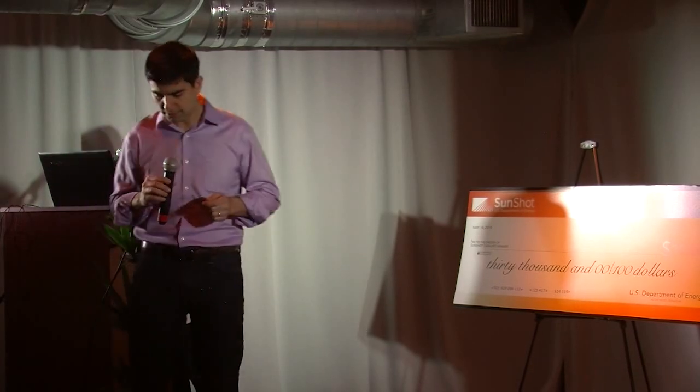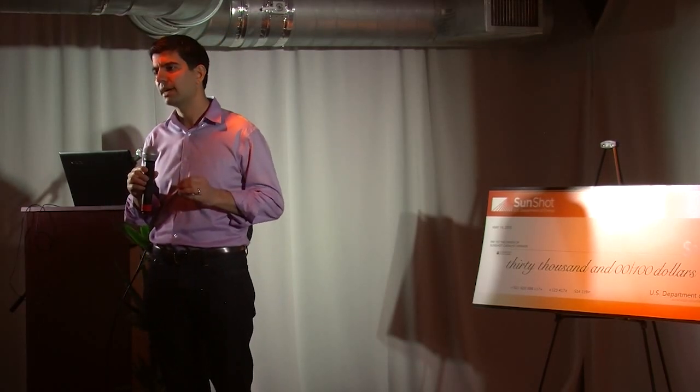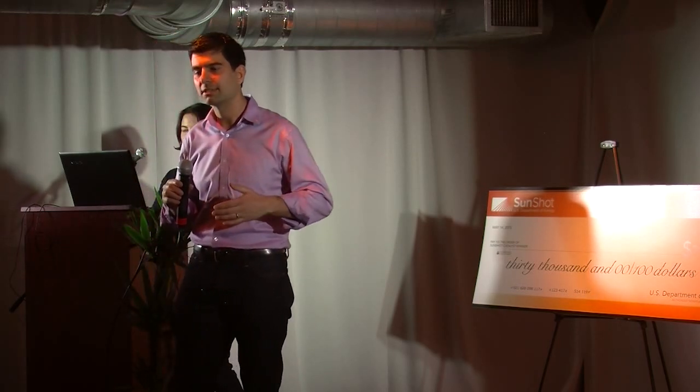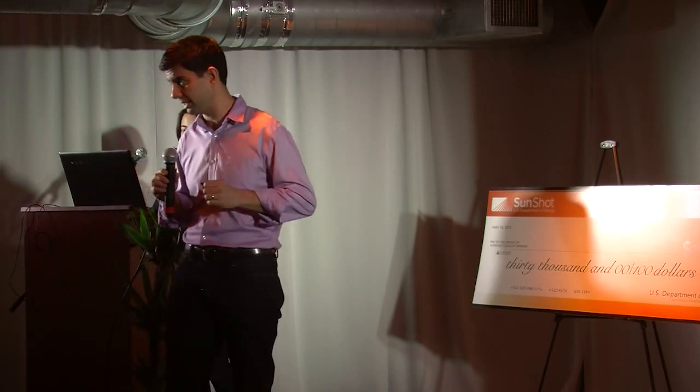I'd like to take a moment to talk about the Sunmetrics advantage. We're better than our competition for many reasons, as you can see on this table. But I'm going to highlight one key one: we provide a simple, easy-to-use, and enjoyable experience to homeowners in which they feel in control. They feel like they can take their time, look at the numbers, see if solar works for their particular situation, and then get in touch with installers when they feel ready.